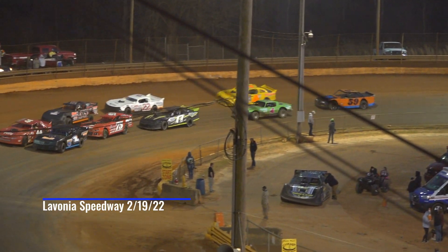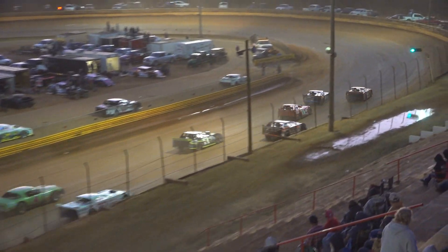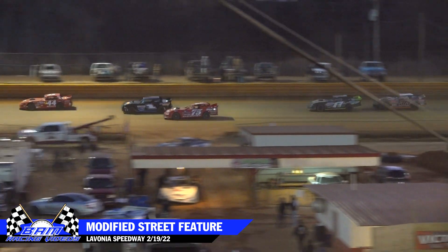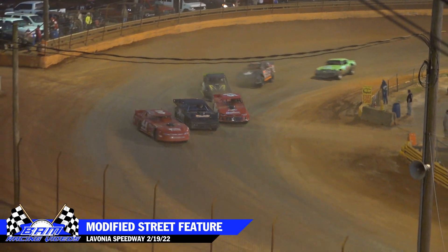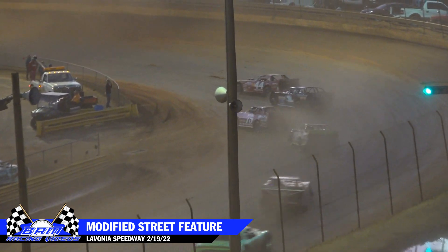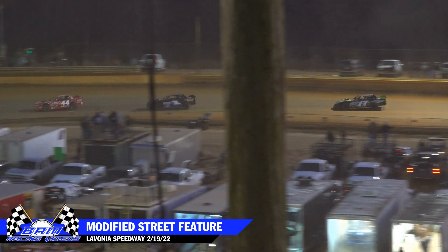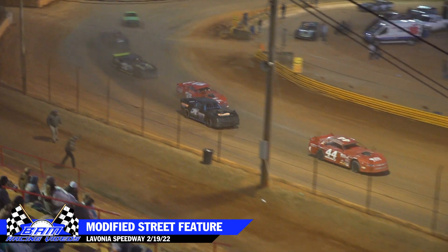Modified streets getting ready to get the green. Struggling at the back of the pack, the number 22 car of Bryson Fleming got really high through turn one and two on the first lap and dropped wholesale positions.